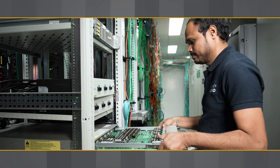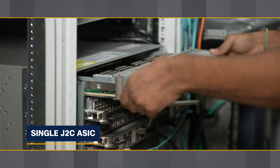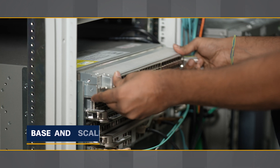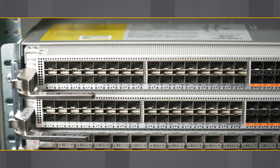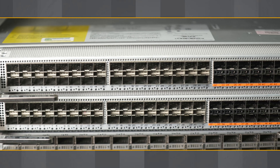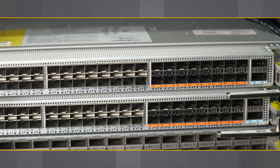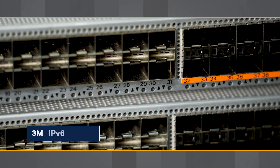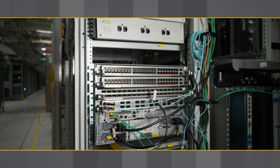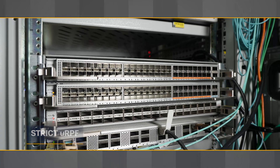The NC5748Q2D line cards are powered by a single Broadcom Jericho2C ASIC and come in both base and scale variants. The scale variant is equipped with an additional external TCAM, enabling the line card to scale better in terms of routes and services. It can hold up to 5 million IPv4 or 3 million IPv6 prefixes, and enables features like BGP flow spec, strict uRPF, and more.